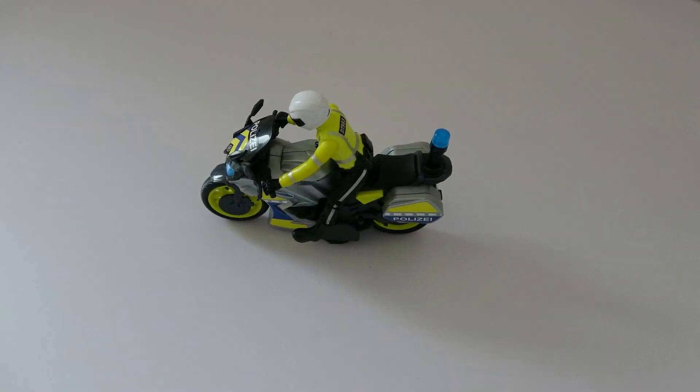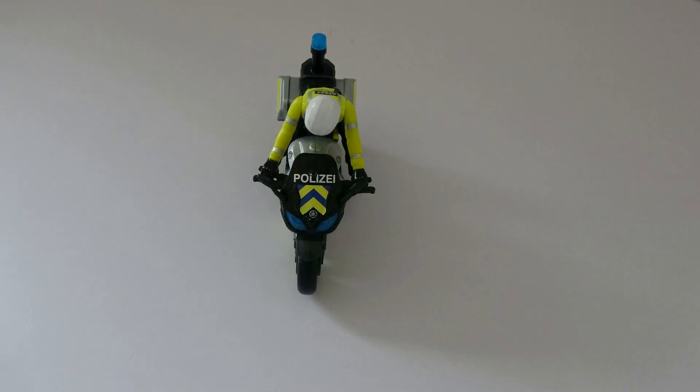What do you see? I see a police motorbike. What color is the police motorbike? The police motorbike is gray.